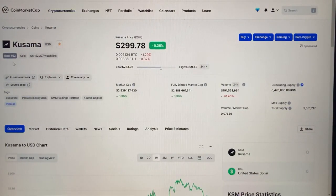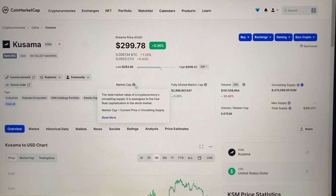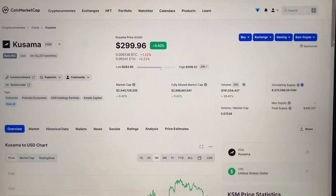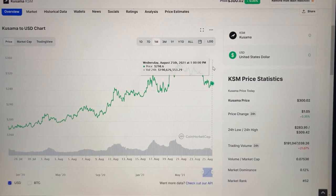Looking at the data here, we can see that Kusama is currently ranked number 52 out of over 8,000 altcoins on the market today. Its market cap is a little over 2.5 billion dollars. The current price per token for Kusama is just under $300 right now. Its all-time high is around $440, which was in April or May. Looking over the last 30 days, it was $178 per token a month ago, and right now it's just under $300. So it's been a good month for Kusama as well.